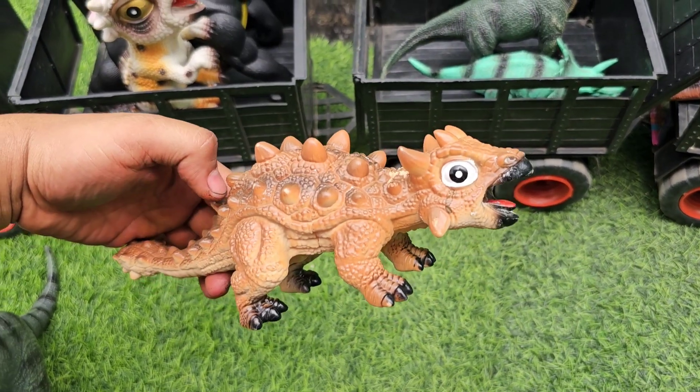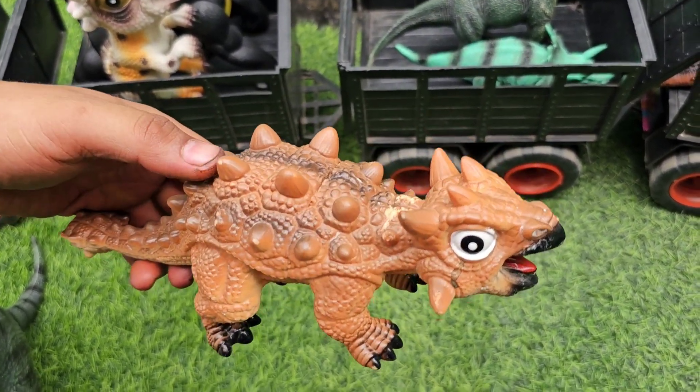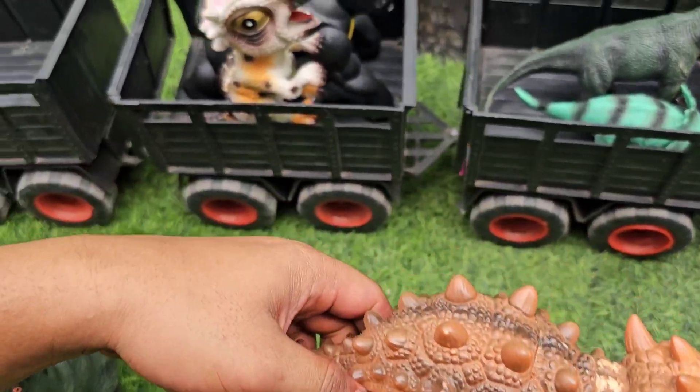Yang ini ada Ankylosaurus. Ada tempurung berduri di punggungnya teman-teman, kita kumpulkan ya.